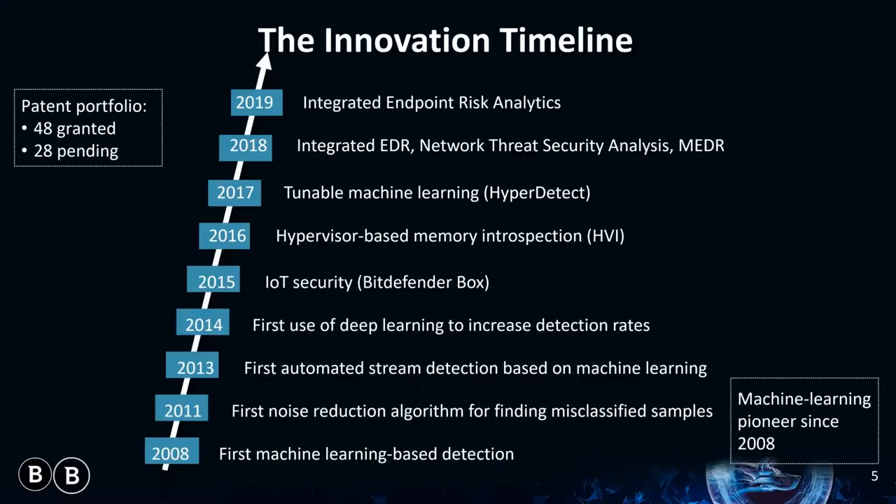We continue to innovate with new technologies and features like the introduction of HyperDetect in 2017, which is a tunable extension of our machine learning technology. We expanded to provide managed EDR services in 2018. And in 2019, we added integrated endpoint risk analytics into GravityZone. We will explore these technologies a little bit later in this demo.